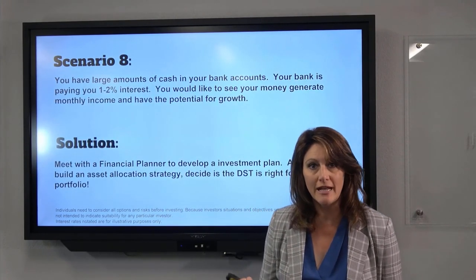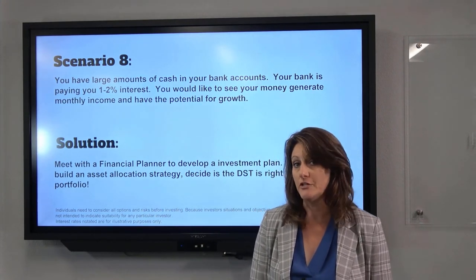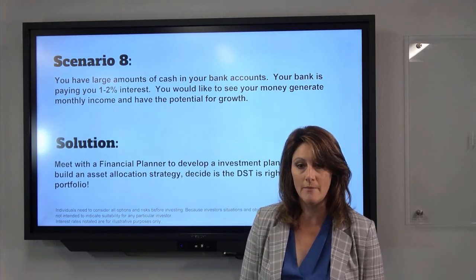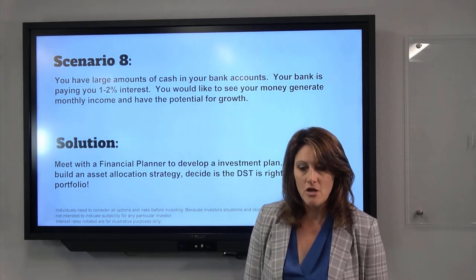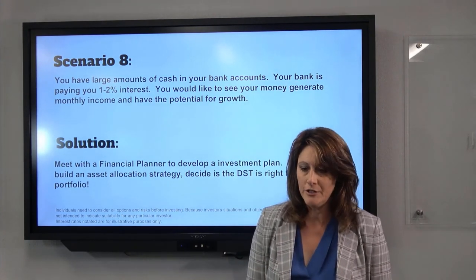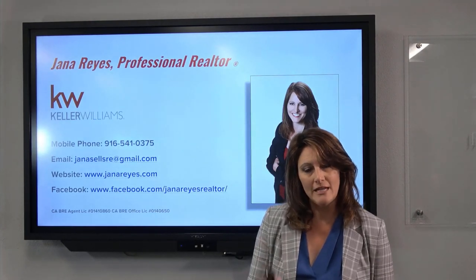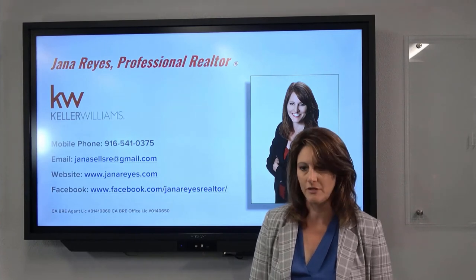Scenario eight: maybe you just have a lot of cash in the bank but nothing to sell or exchange. Good news — you can actually invest cash directly into a DST. The minimum is $25,000 for a direct cash investment; if you're doing an exchange, the minimum is $100,000. So you can look into allocating some of your retirement funds or personal savings into a DST, even if you're not in an exchange situation. Feel free to reach out to me and I'd love to answer any questions.